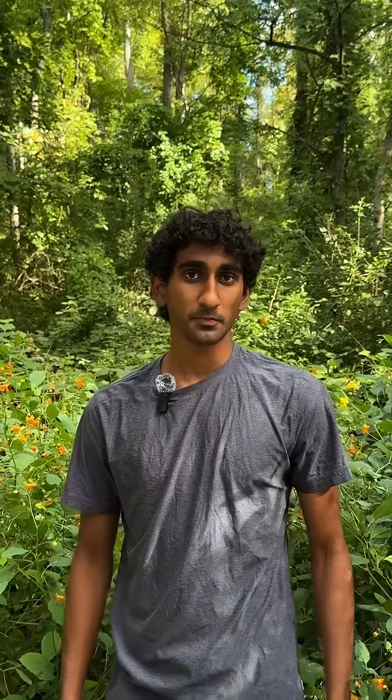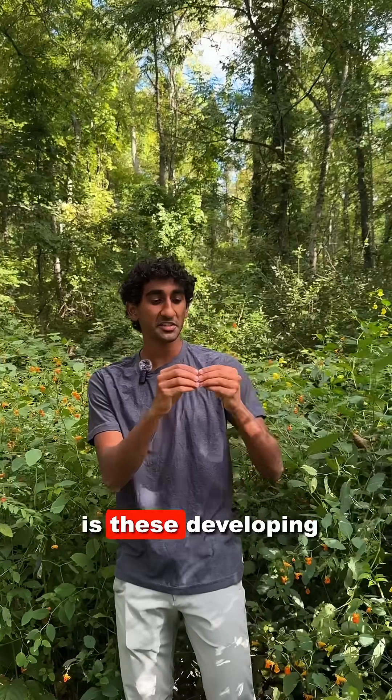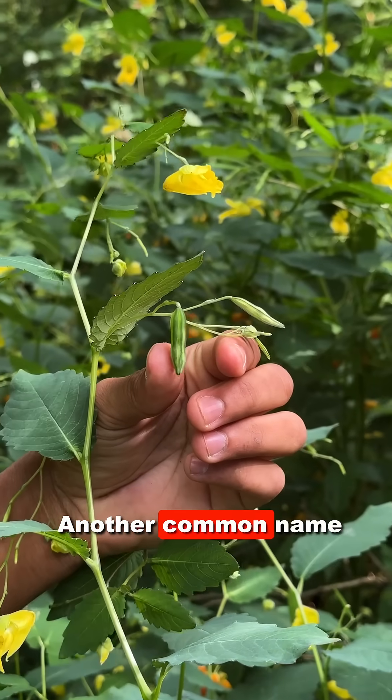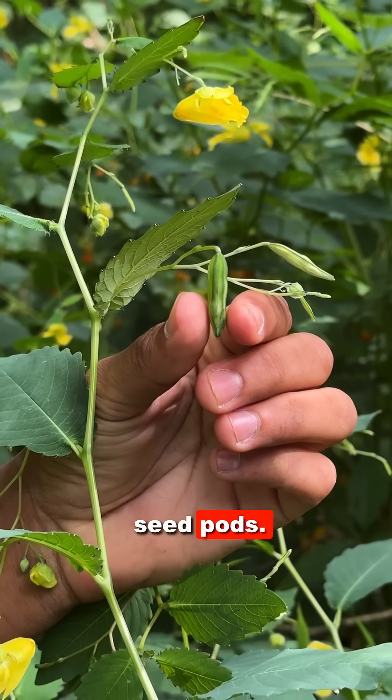It's like an herbaceous catalpa. And what's also interesting from the foraging perspective is these developing seed pods are edible and they kind of pop in your mouth like pop rocks. Another common name for this Impatiens is Touch Me Not, because of the explosive dehiscence of the seed pods.